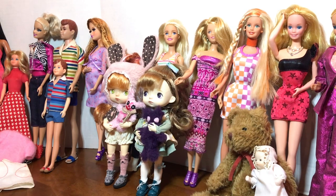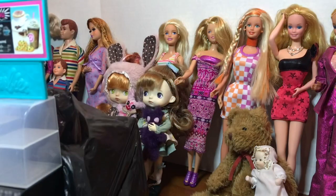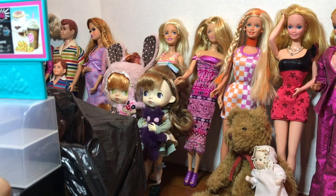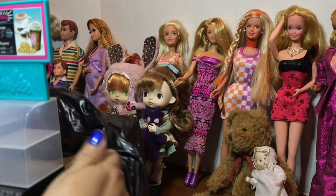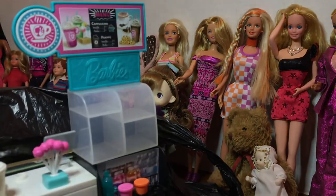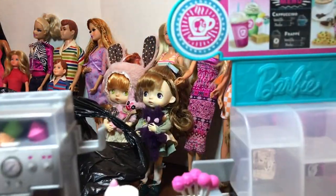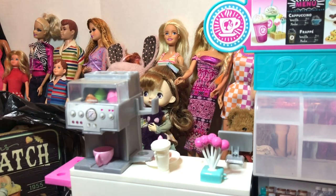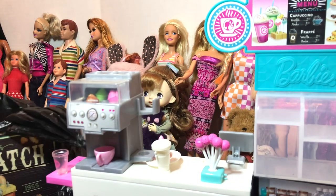Now we're going to get to some of the things I got from the block sale — the yard sale. It's all Barbie, all about Barbie! This was such a find — I was so happy. It's a little cafe set. Let me put this little mug there — that's where that goes.